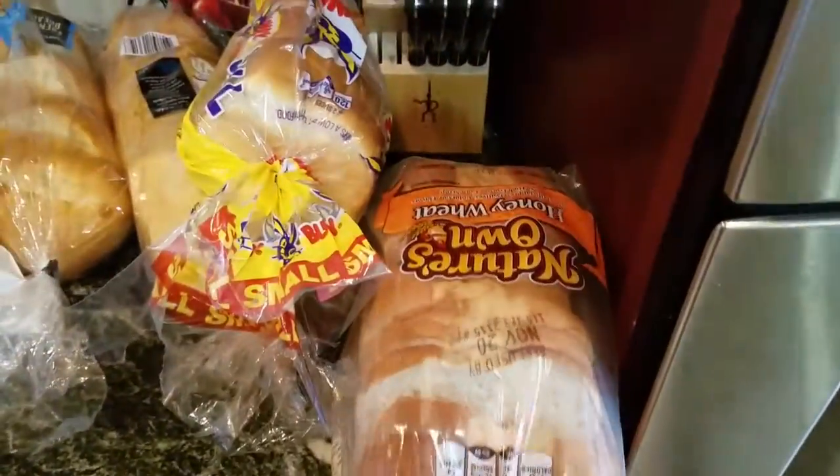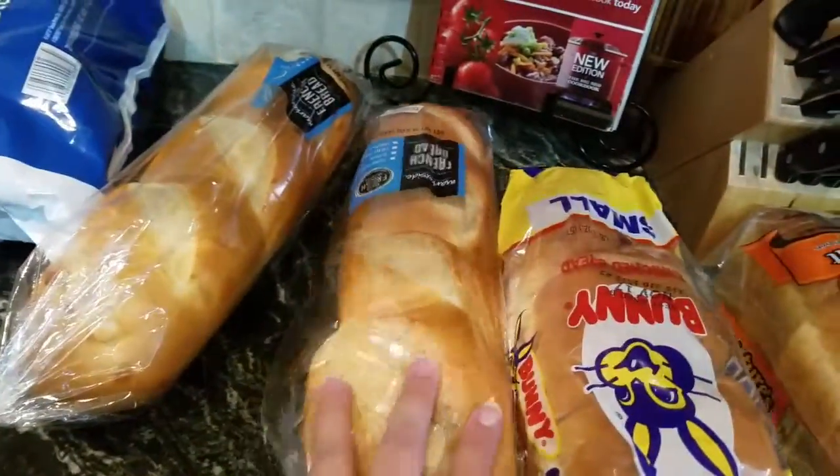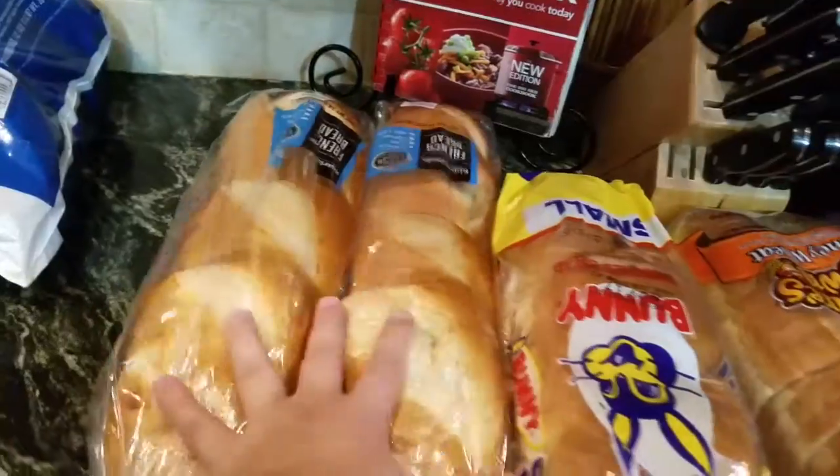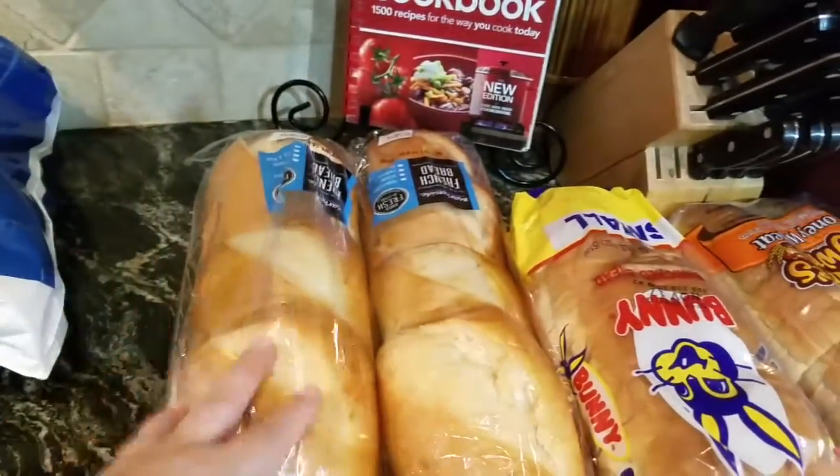I got some natural Owen honey wheat bread, some bunny bread, and then I got two loaves of French bread — one for tonight and maybe a sandwich or two out of those.